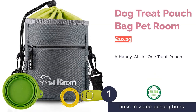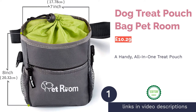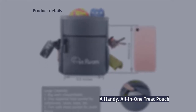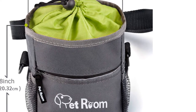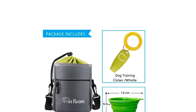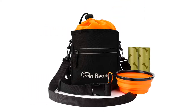The first product on our list is the Dog Treat Pouch Bag by Pet Room. Made with premium waterproof fabric, this bag takes all of your dog walking needs into consideration right down to the very last detail. It features side mesh pockets for toys and treats, two rings for carrying used poop bags, and a protective pocket for personal items like your phone. We're really impressed with the affordability of this bag.